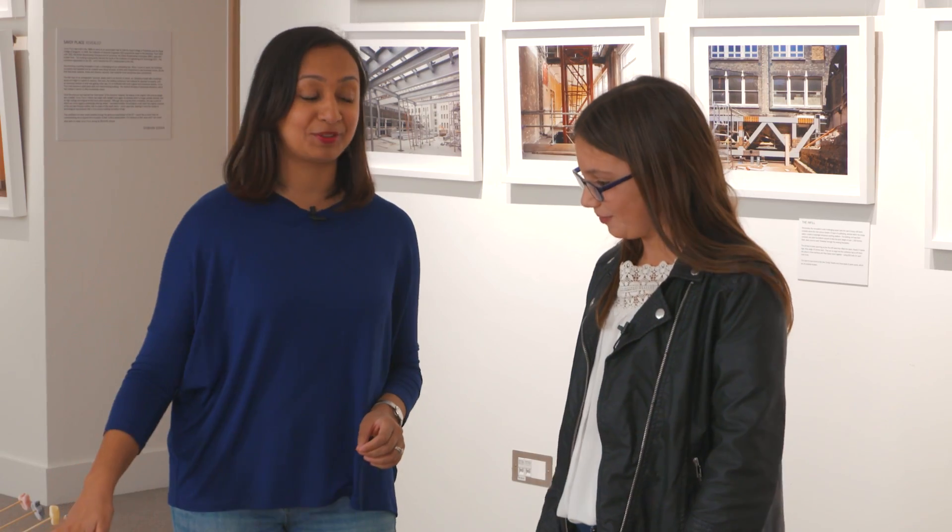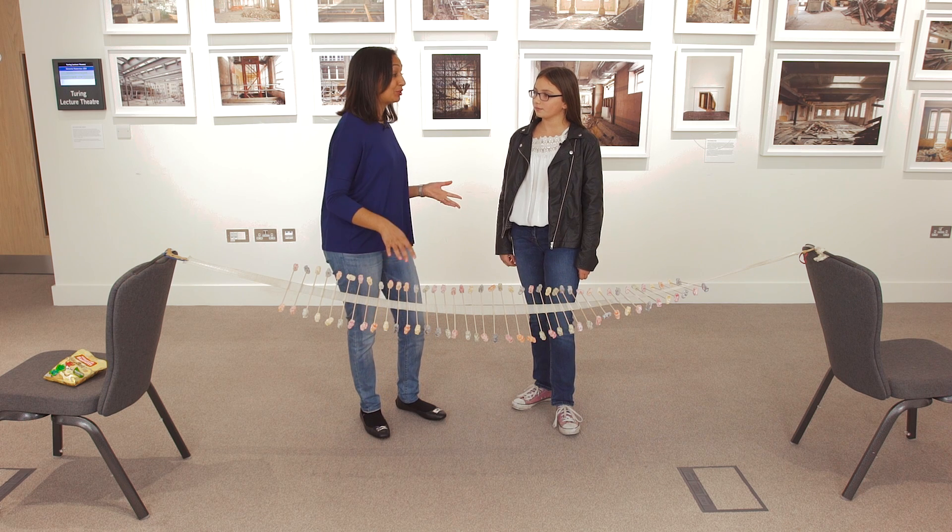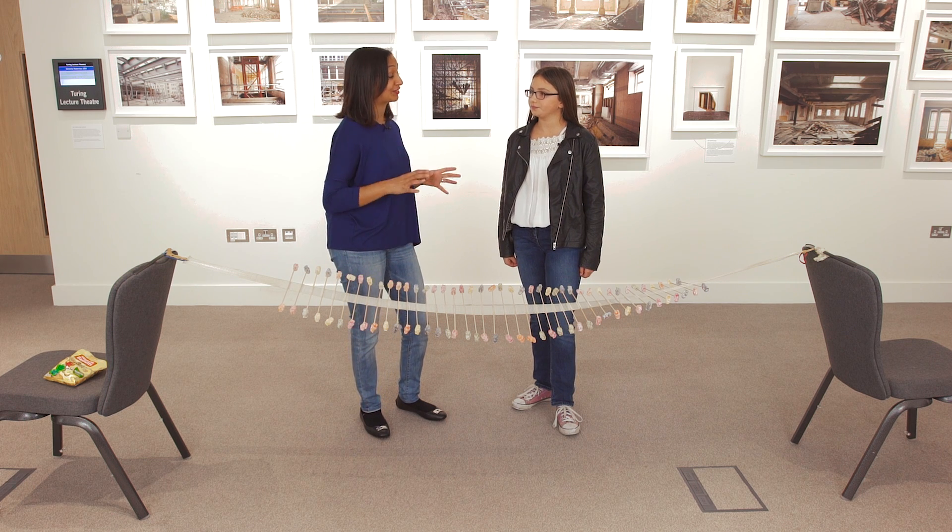This is the infamous jelly baby bridge, and I can assure you that many jelly babies were harmed in the creation of this structure. The reason some bridges wobble is because of an effect called resonance.